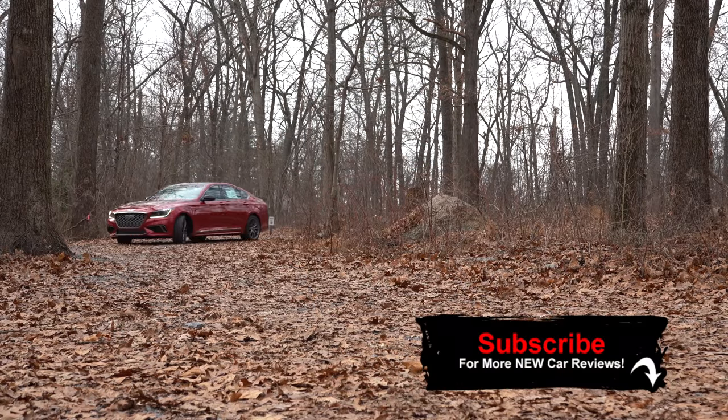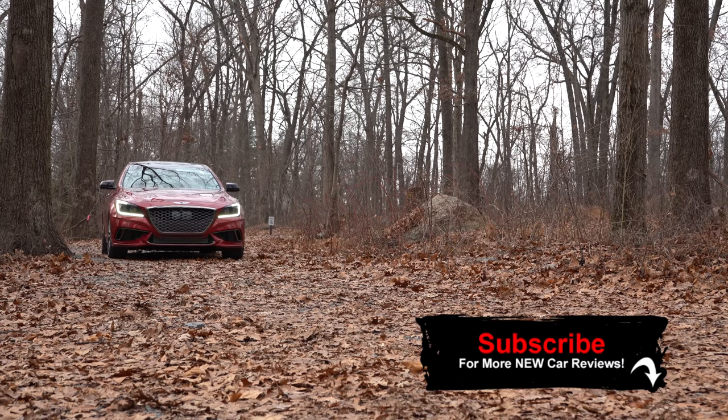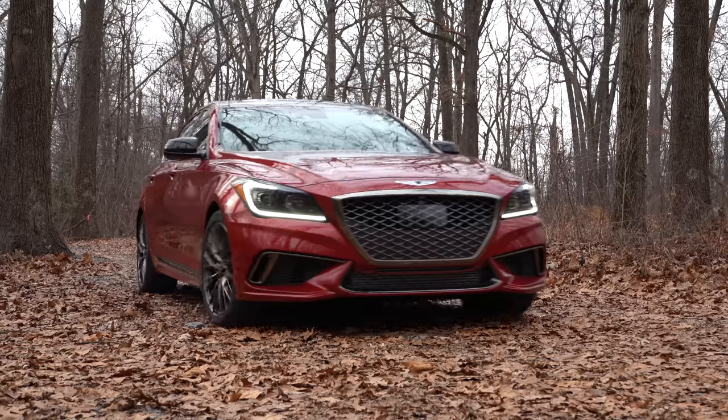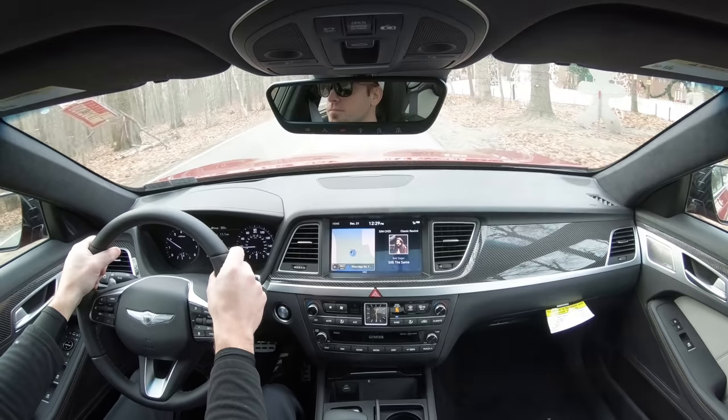In my humble opinion, this car has an absolutely stunning design, excellent safety, and above average reliability according to Consumer Reports. On top of that, you have the Genesis Experience, so let me start this review by first touching on that a little bit.